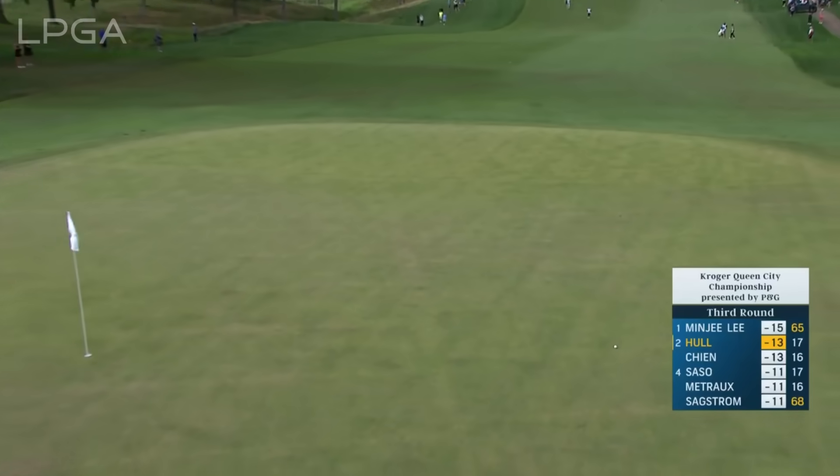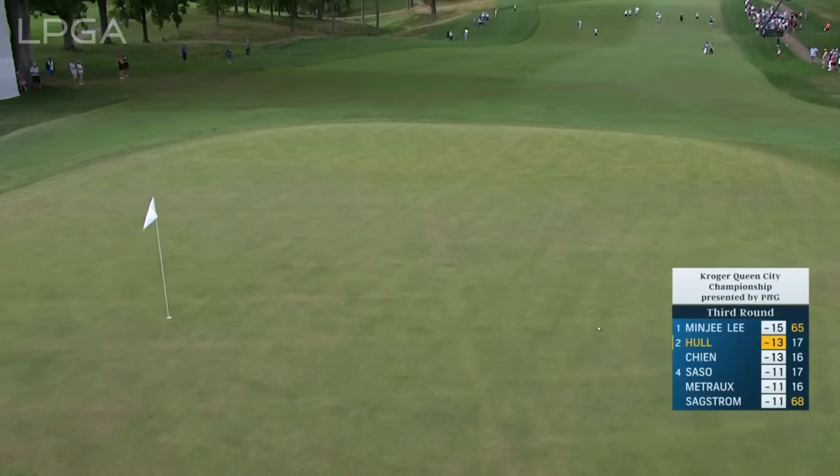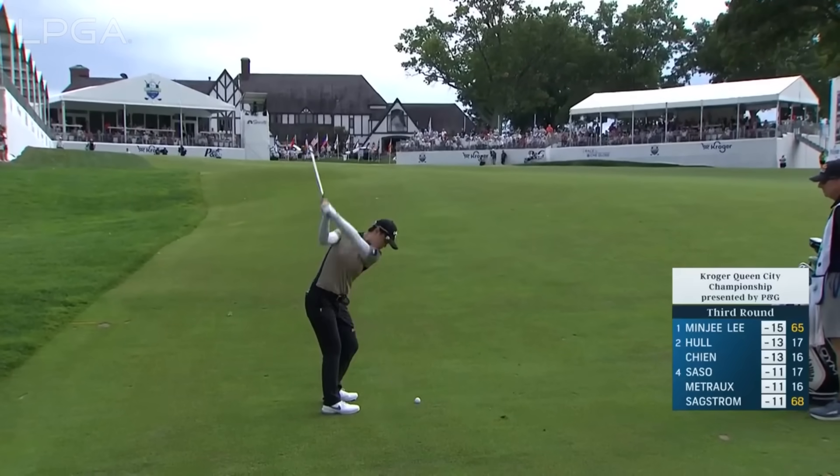Downwind and the hole locations on the back of the greens — this is a really hard wedge from Charlie. She touched it well. She got away with it, and that was a poor shot.